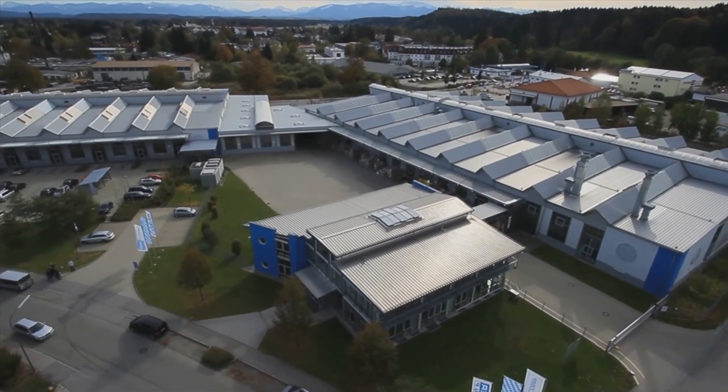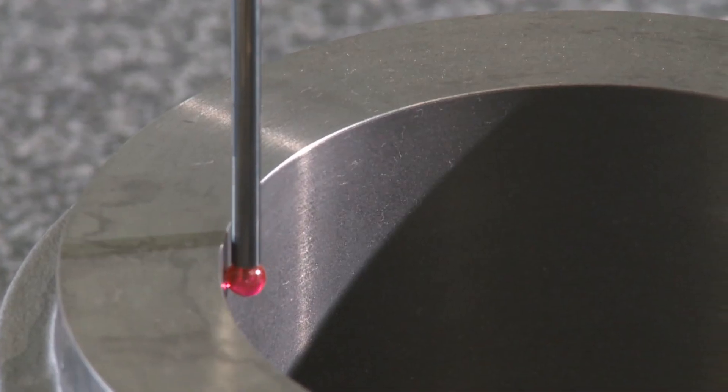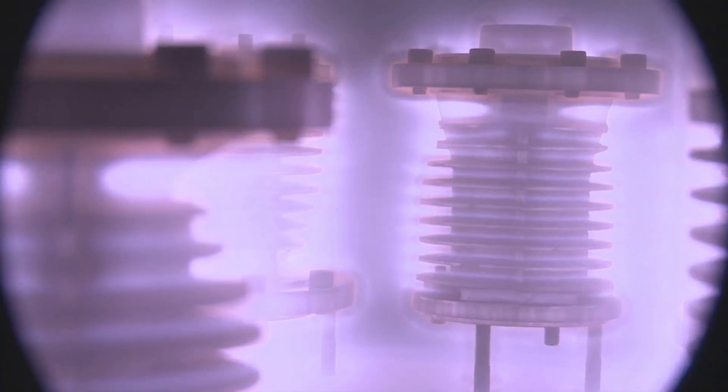In our compressor production, we only apply the best materials, the latest technology, the highest measuring precision, as well as special procedures which we developed from our experience in excess of over 65 years, in order to comply with the highest quality standards.